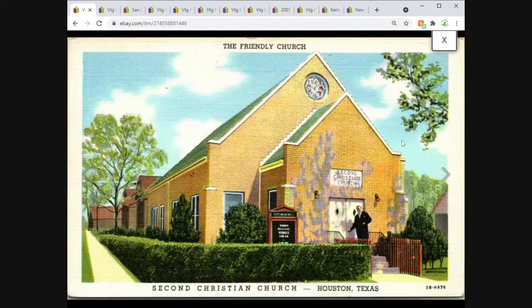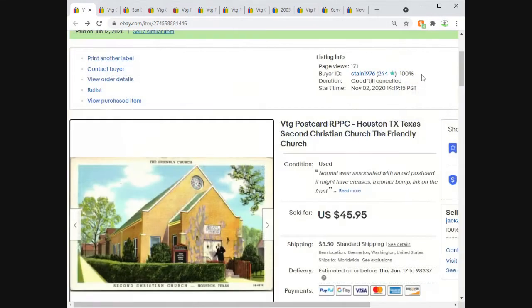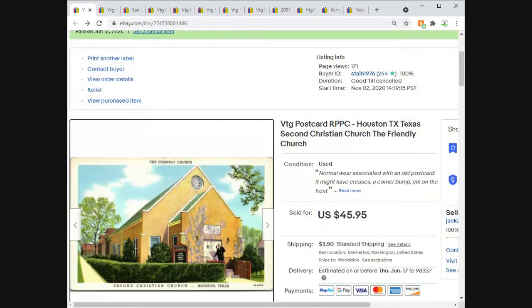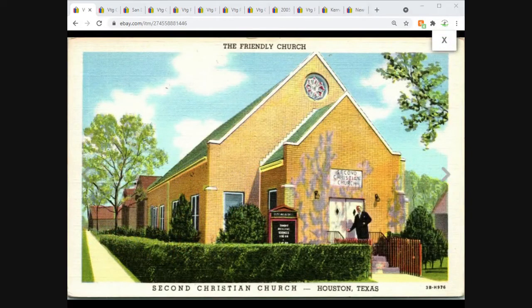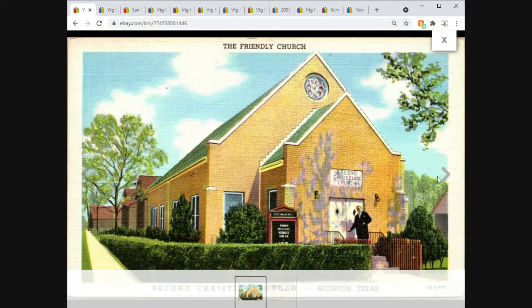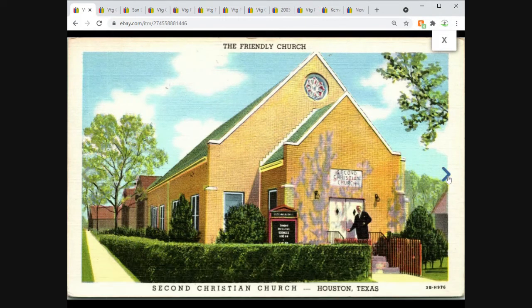The Second Christian Church — 'The Friendly Church' — in Houston, Texas. This is clearly a linen postcard, but for some reason I made the mistake of putting 'RPPC' in the listing, which is wrong — it's not a real photo postcard. My guess is I was listing similar cards and forgot to make the adjustment. I listed it back in November. Hopefully the buyer understands it was an error and isn't expecting an actual real photograph.